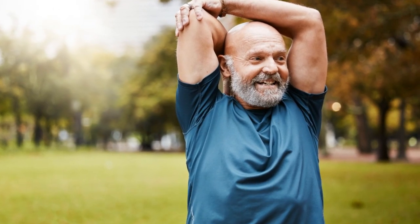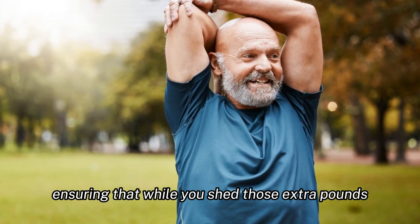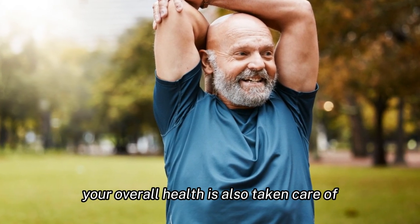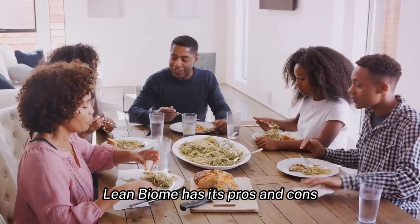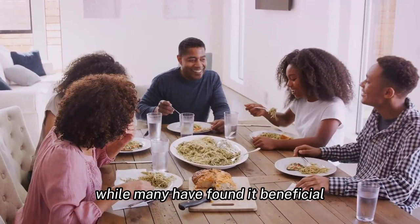A well-functioning gut can contribute significantly to weight loss and even elevate our mood. LeanBiome offers a plethora of benefits beyond just weight loss — it's a holistic approach to health, ensuring that while you shed those extra pounds, your overall health is also taken care of.